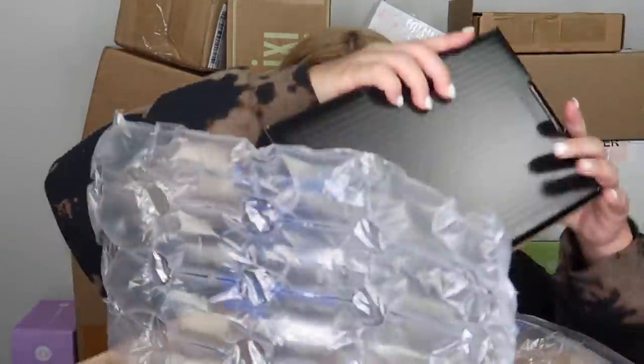This next package is from LA Colors. They sent me their Neon Jelly nail polishes. They always send me the cutest nail polishes! This is their Neon Jelly collection — a jelly-like formula in eight bold and blazing shades. We've got green, purple, blue, red, yellow, orange, a reddish-coral, and hot pink. Thank you so much, LA Colors — I cannot wait to try that pink one on my toes!